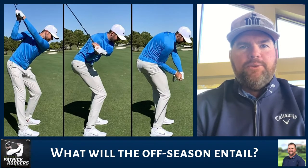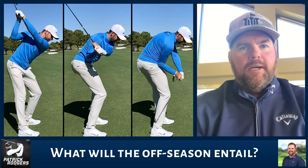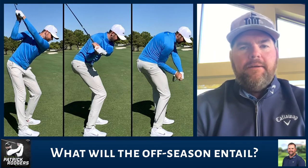Heading into the offseason with Patrick, we'll basically be focused on three areas in his game. Number one, improving iron play. And most of that will be just a continuation of the things that we've done with his swing over the last year, year and a half.